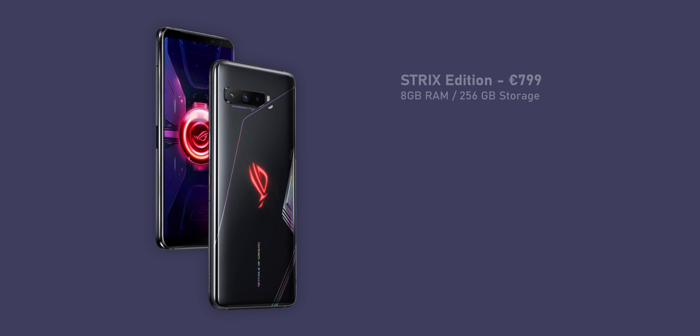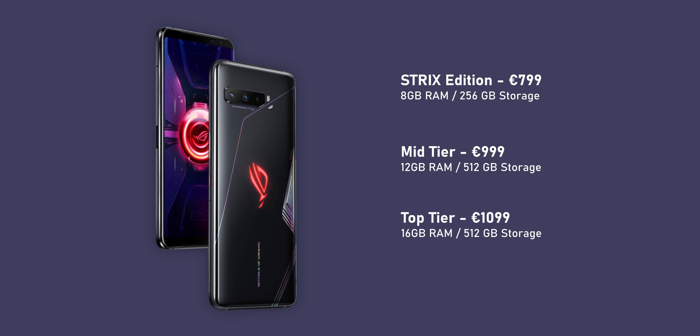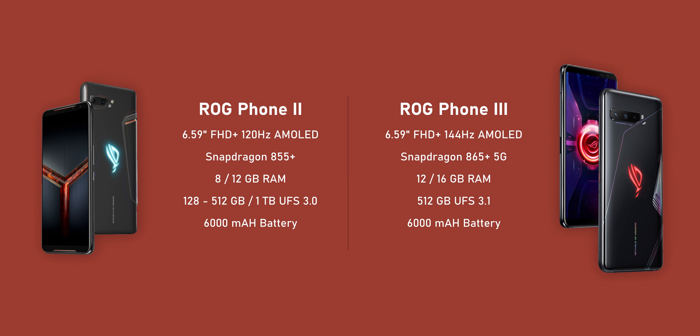I'm going to kick things off with pricing for the ROG Phone 3. I'm not exactly sure what the official pricing is for the United States, but there are going to be three variants of this phone, starting with the Strix Edition at €800, and a standard model with 12GB of RAM and 512GB of storage at around €1000. Taking a look at the rest of the specs, Asus threw everything they possibly can to create a spec monster.